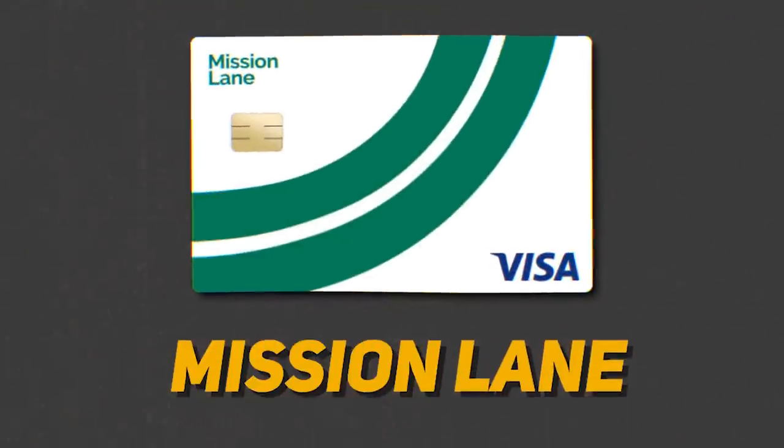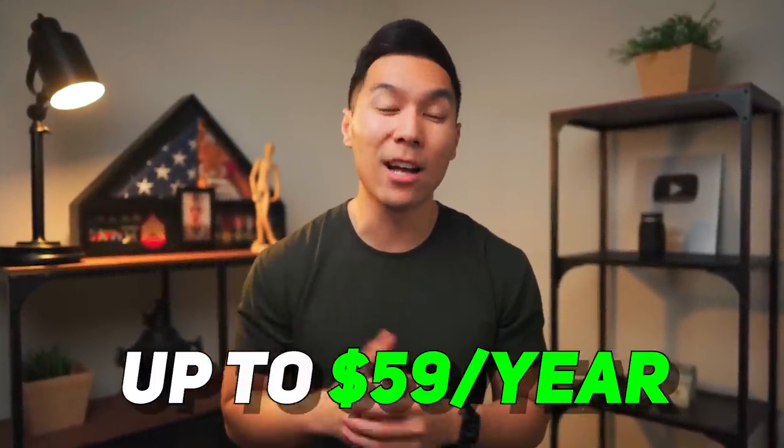Next up, we're going to be talking about the Mission Lane credit card. With this card, you can see if you can get approved without a hit on your credit report. Since this is a credit-building card, there are no perks or welcome offers, and it does have an annual fee up to $59 per year depending on your credit. I would only recommend this card for the short term — if you are having problems getting approved for a credit card, then why not take the chance just to see.